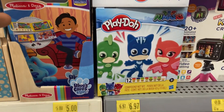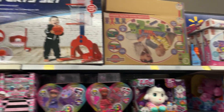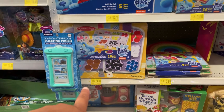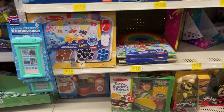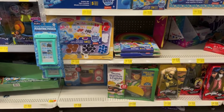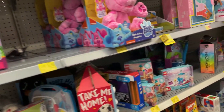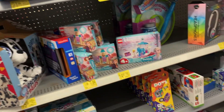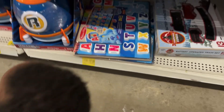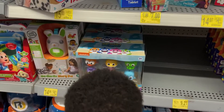They've got some really good clearance here — Melissa and Doug and Play-Doh stuff. That little Melissa and Doug Blues Clues thing is nine bucks. My little one is excited — he sees the Blues Clues stuff and he loves Blues Clues. They'll probably produce more of it. He sees a puzzle for $17 and wants a grocery shark toy too.